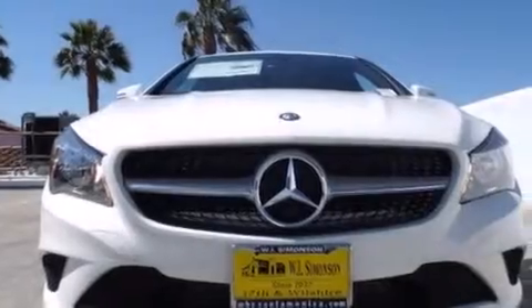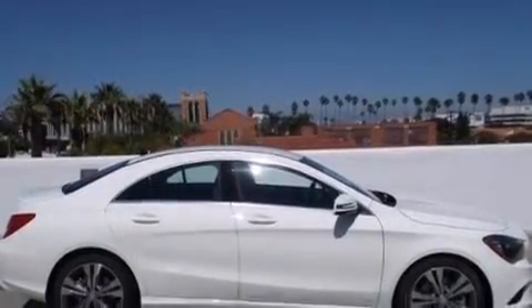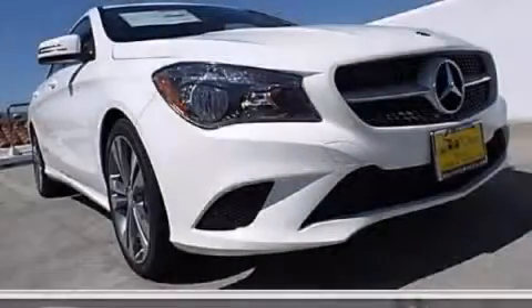With an EPA estimated rating of 38 miles per gallon on the highway, it's easy to see how you can save. We invite you to contact us today to learn more about this vehicle.